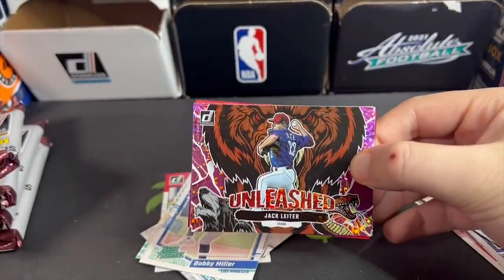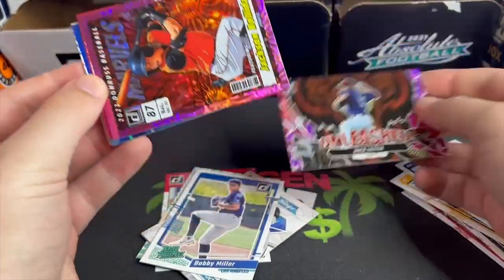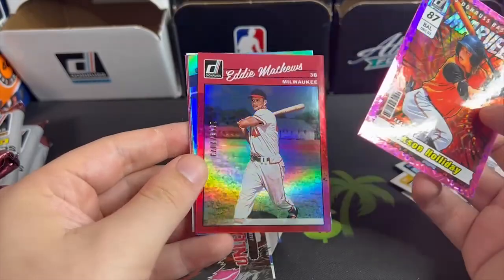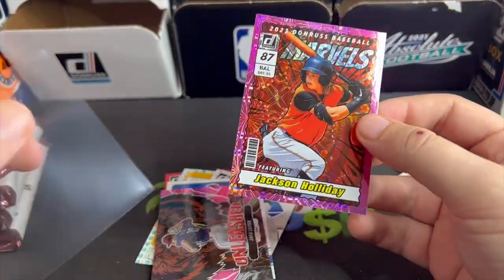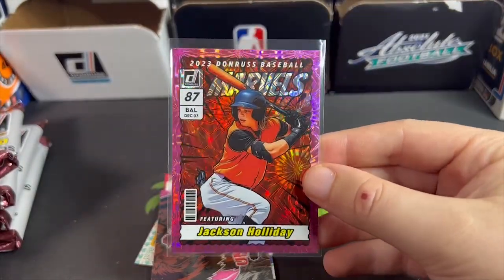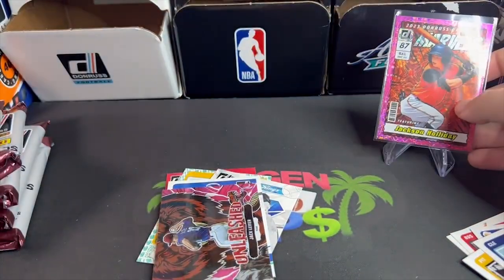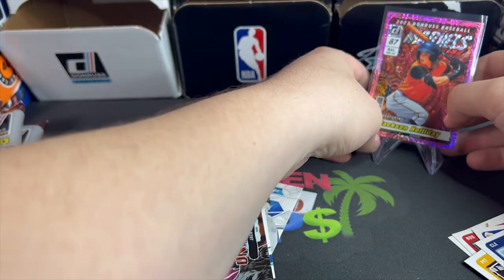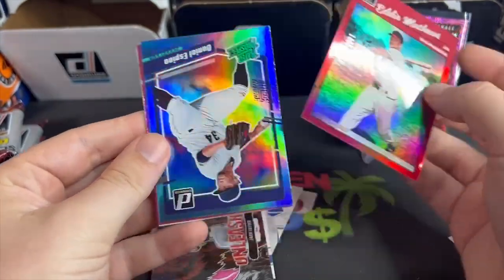Love the look of the unleashed cards — very nice. Pink fireworks, Jackson Holiday Marvels. Eddie Matthews numbered to 2023 — look at that, that is sick! Pink fireworks Jackson Holiday, Donruss Marvels — and this is only the first pack. Love that card, Eddie Matthews numbered.